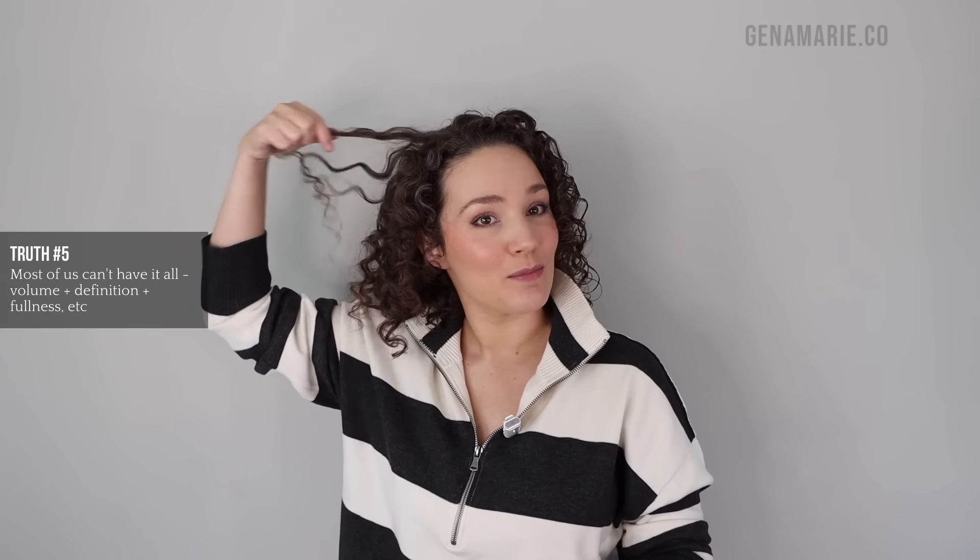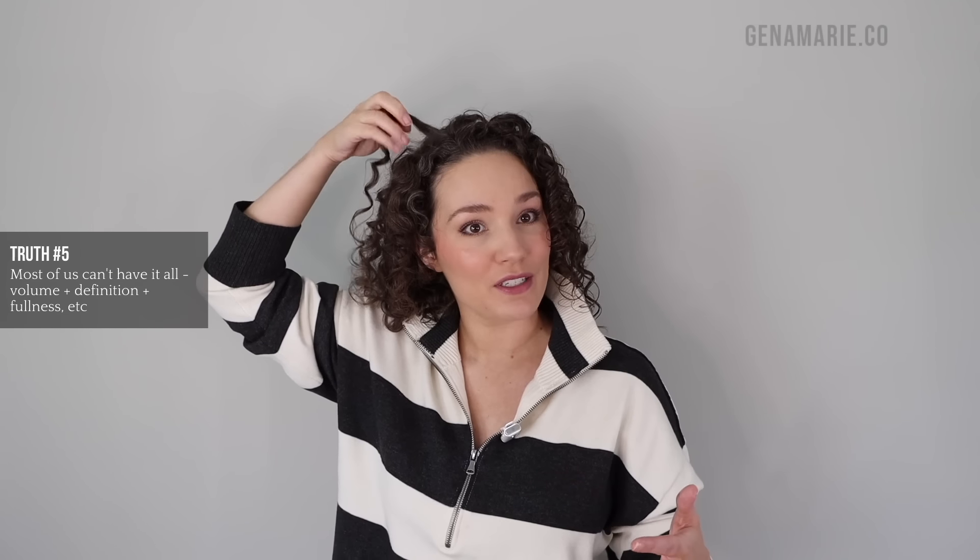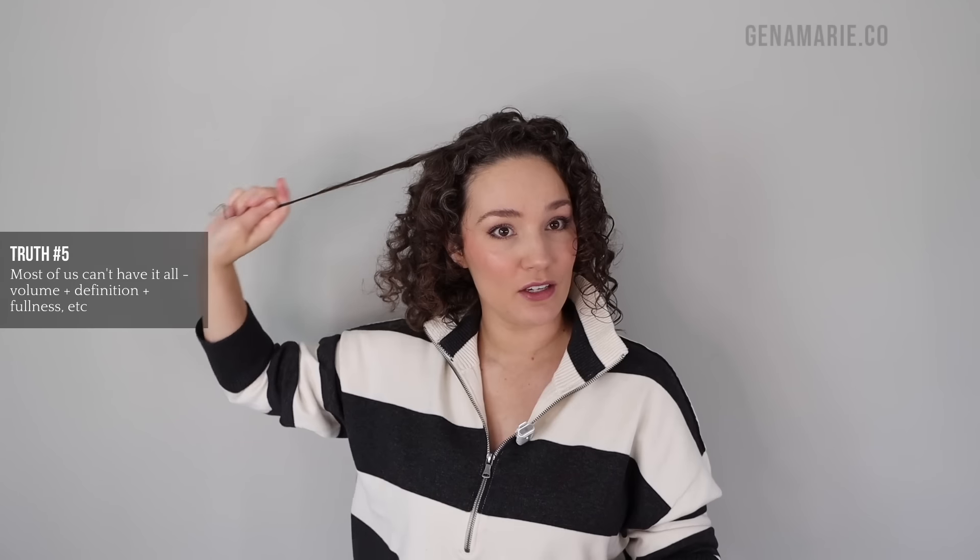The next harsh truth about naturally curly hair is that most of us can't have it all — such as volume, definition, fullness, and longevity. You have to sometimes prioritize one thing or another. If you want a ton of volume and fullness in your hair, you're probably going to have some frizz or a little bit less definition, especially if you have lower density hair. You can't have both thick chunky curl clumps and fullness, because the more clumped your hair is the less full it's going to look — which is why I'm separating the clumps today to achieve a little bit more volume. You can change things up to change your look.